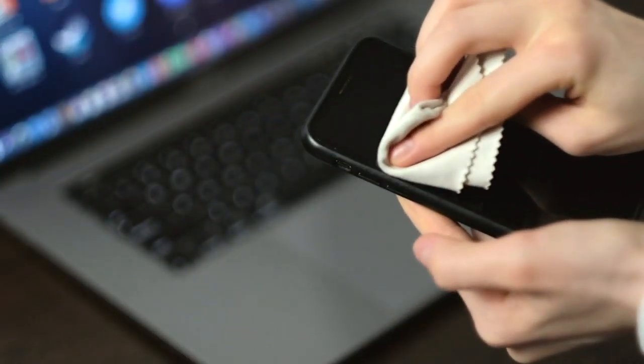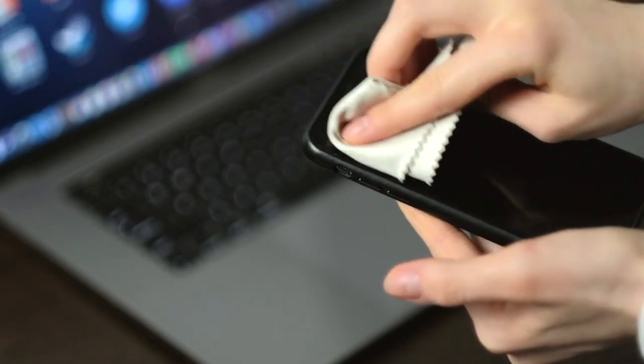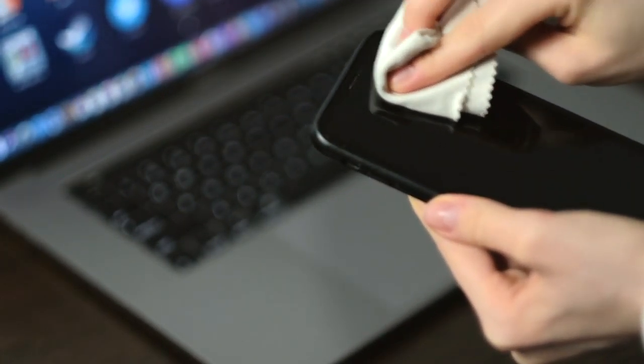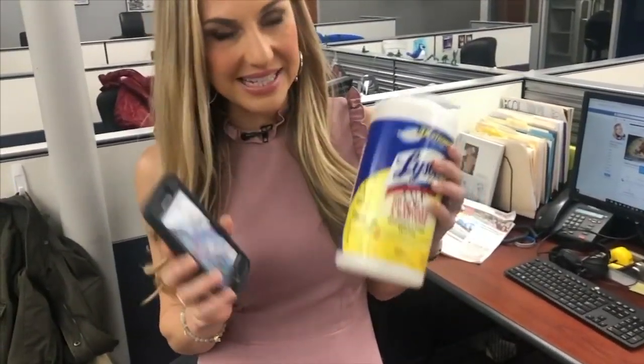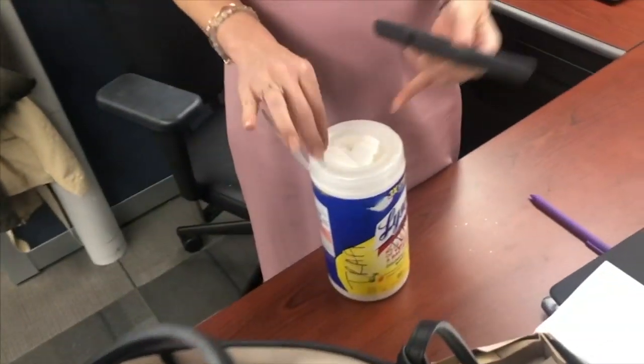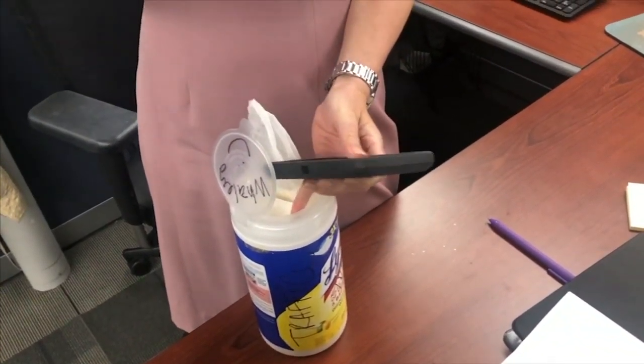Put a napkin down. Alcohol wipes are the number one recommended cleaning method for all phone types, but any disinfectant wipe will work. I will definitely use one of these little wipes, a Lysol wipe or a Clorox wipe, and just use that to wipe it off. I do have a case on my phone, so it's not directly going on the device, but I just give it a good wipe down.